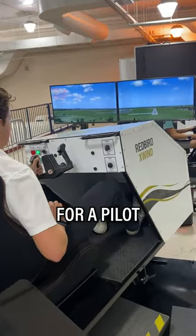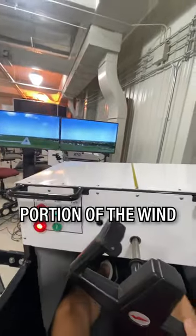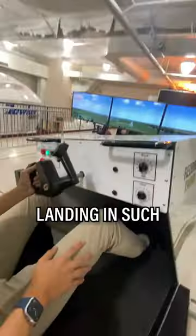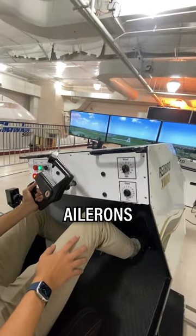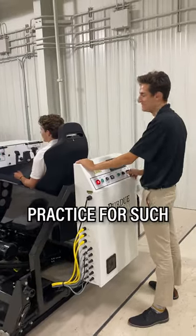One of the most challenging maneuvers for a pilot to master is the crosswind landing, this being when a significant portion of the wind is directed either from the right or left of a landing airplane's flight path. Landing in such conditions requires precise control of both the ailerons and rudder pedals to keep the plane in line with the runway. So how do pilots practice for such scenarios?